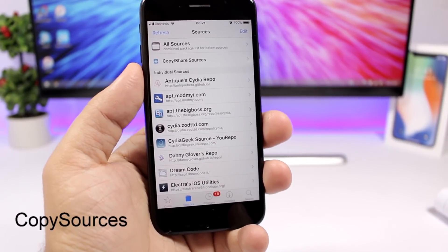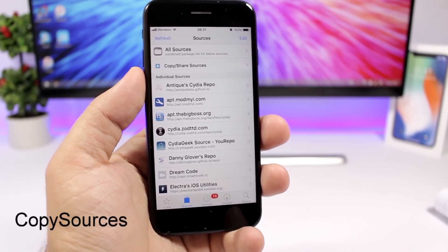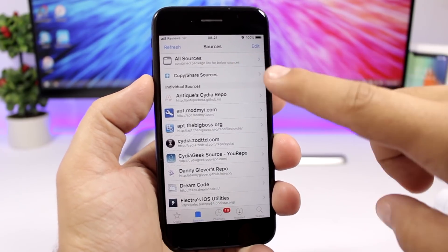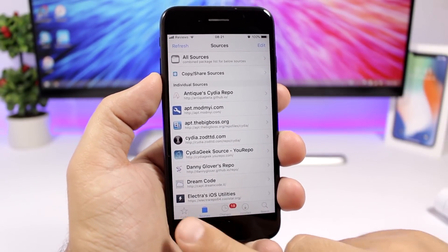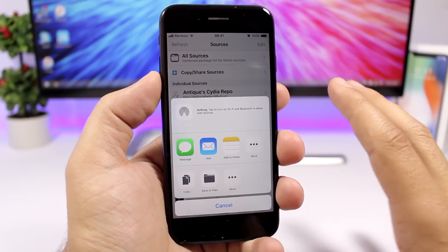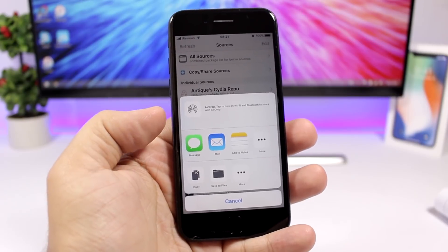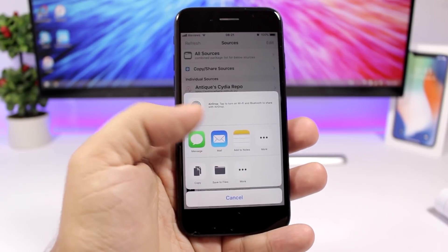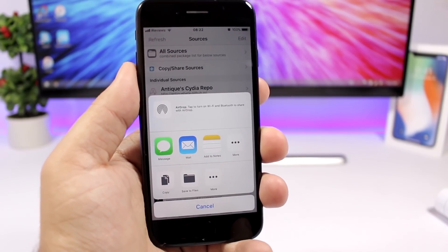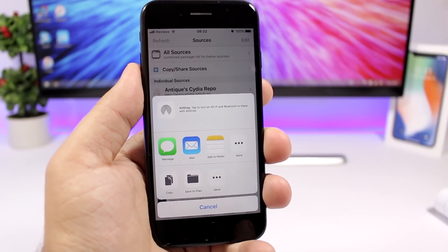Copy Sources is a new tweak that allows you to easily share all the sources you have within Cydia. When you install it you will see a new segment on the sources page in Cydia. Tap on it and you get options to copy them, save them to a file, email them, message them, or save them to notes.